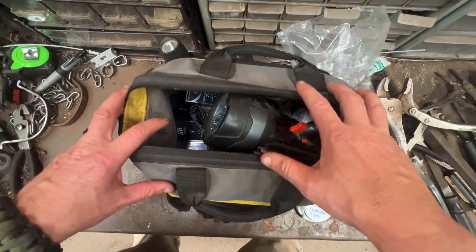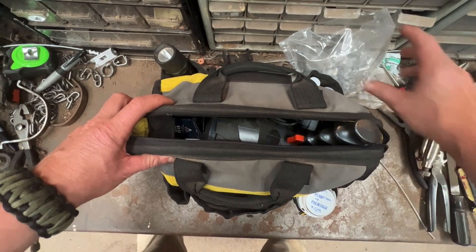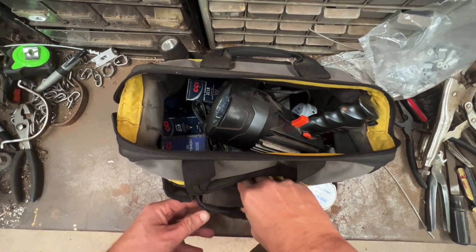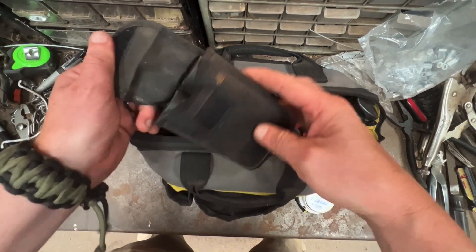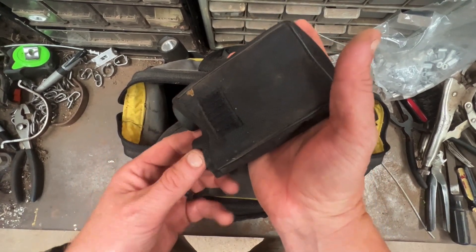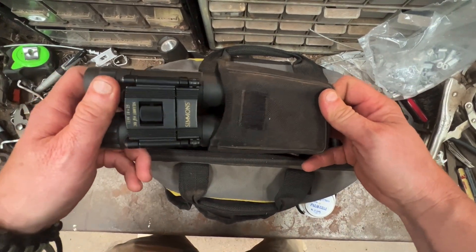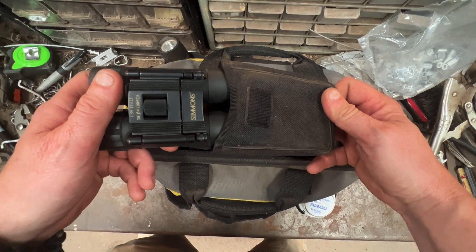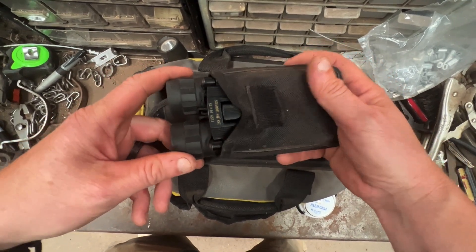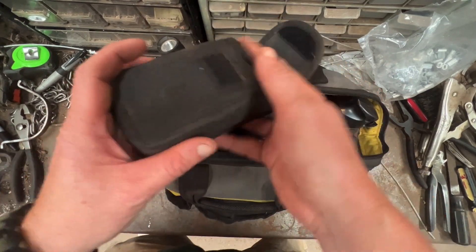I'm going to start on the outside pockets and work my way into the interior. First thing — pretty important — is a set of binoculars. These are just a cheap small set of Simmons binoculars. I just need a small, compact pair to check sets from a distance. I don't need a real high-end set of binoculars for what I'm doing.